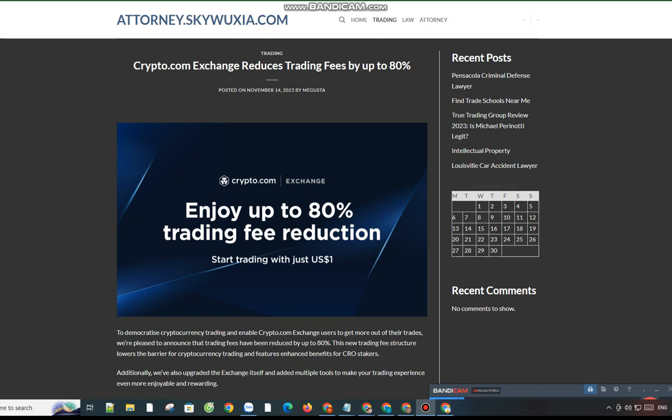VIP and market maker highlights: every VIP tier can achieve 0% maker fees. VIP trading tiers start at greater than 0.1% of the total exchange volume for the spot and derivatives markets, versus greater than 1% previously. For more information about the Crypto.com Exchange VIP program, please visit this page.